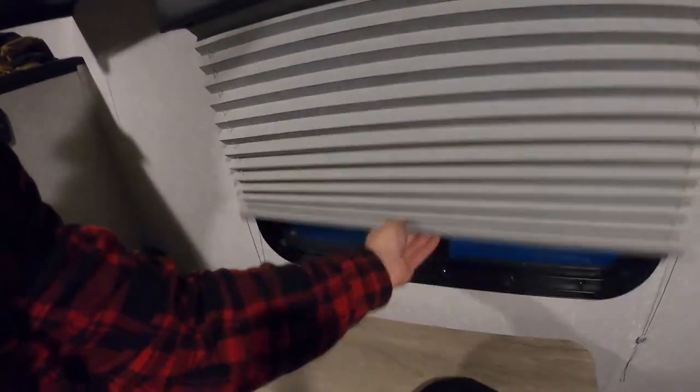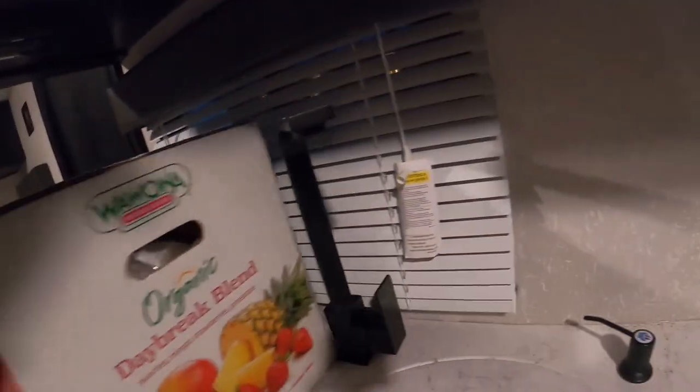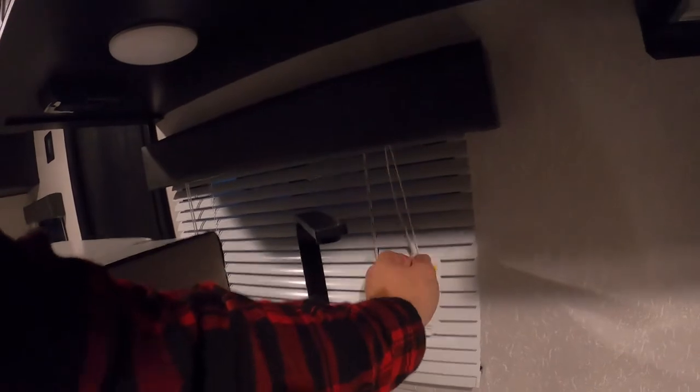That's my walkthrough of the camper. The shades go up and down — this one you just unhook. It's the old traditional style blind.